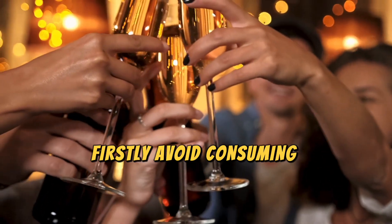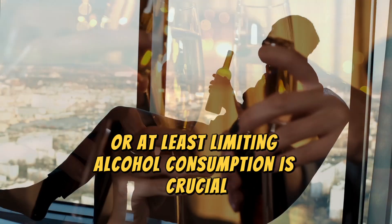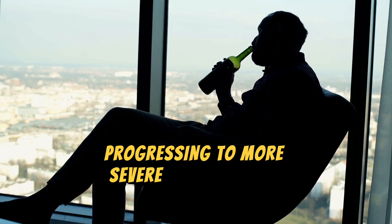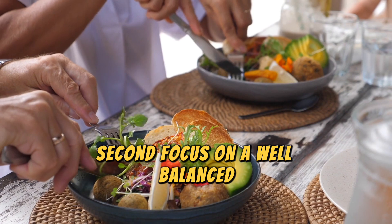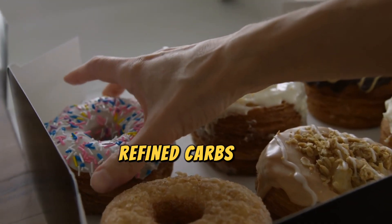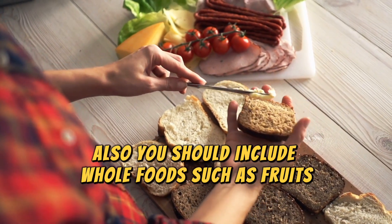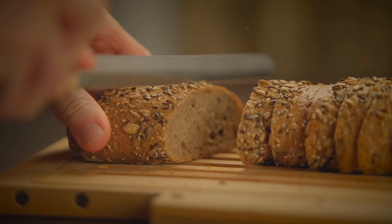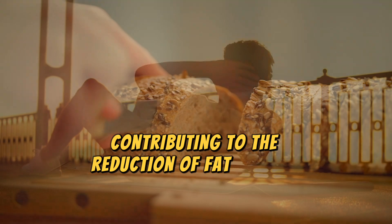Firstly, avoid consuming alcohol. Avoiding or at least limiting alcohol consumption is crucial, as alcohol can aggravate liver damage and increase the risk of a fatty liver progressing to more severe liver diseases. Second, focus on a well-balanced, nutrient-dense diet. This involves reducing your intake of added sugars, refined carbs, and saturated fats. You should also include whole foods such as fruits, vegetables, lean proteins, and whole grains in your diet. This will help with weight management and improve insulin sensitivity, contributing to the reduction of fat in your liver.